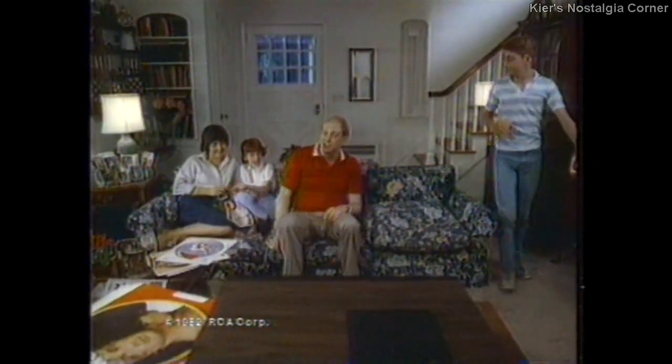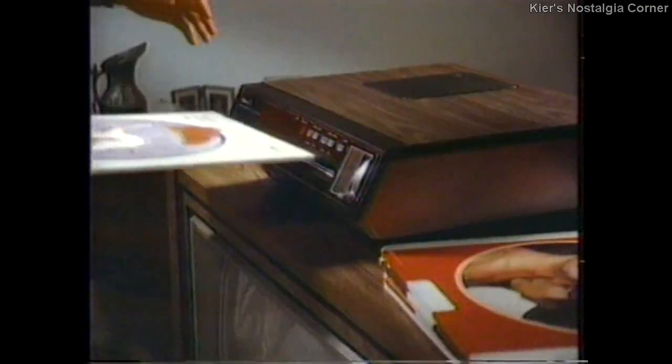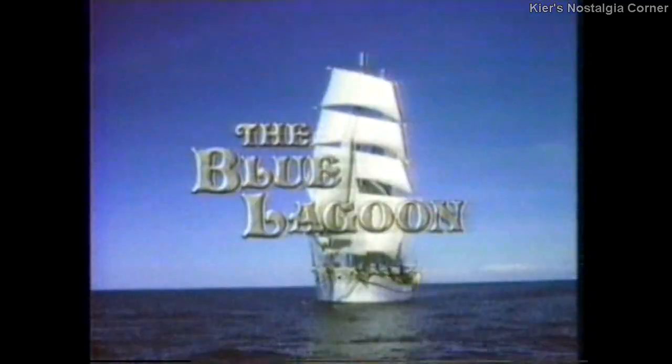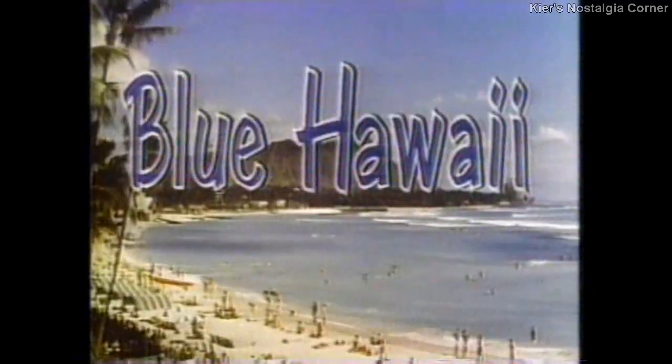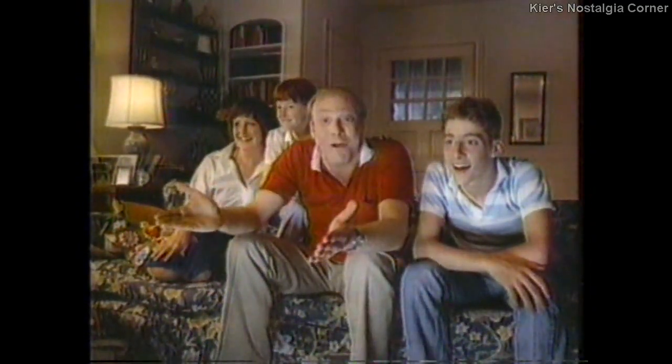There's nothing we want to watch on TV tonight. But we're still going to watch something great with our RCA video disc player and video discs. Just flip a switch and we see Kramer vs. Kramer, Close Encounters, Blue Lagoon, comedy, Muppets, rock, shock and 150 more. The remarkable RCA video disc player — it's now more affordable than ever. We're watching a great movie and you're watching us. Raise the magic home on RCA.